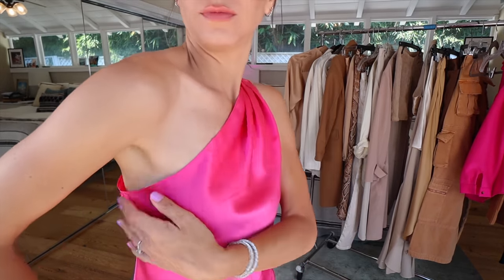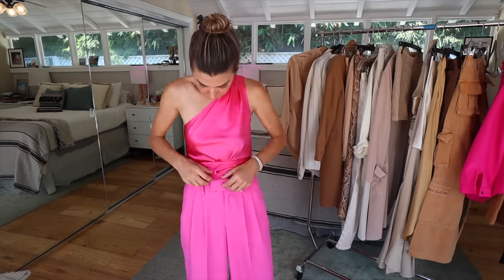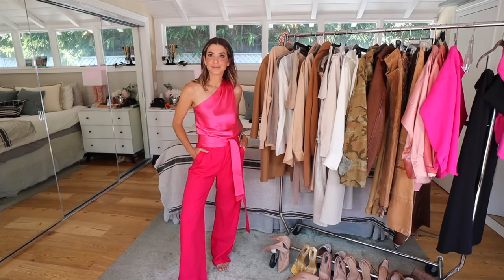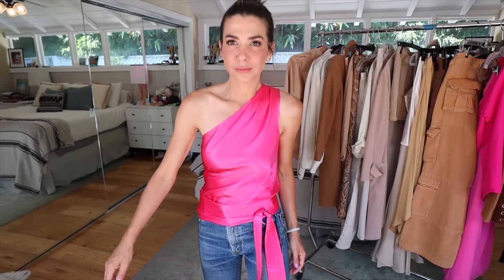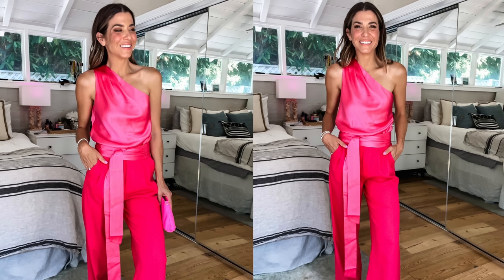This is a LilySilk off-the-shoulder top that comes with a matching sash. The first pink outfit had a cooler, almost blue undertone, while this top has more of a red undertone. The sash tied around the waist and hanging down almost reminds me of those pants with built-in sashes. The sash can be worn as a turtleneck, around the waist, to create a true waist or hip, or with jeans — a million different options. Bold colors can absolutely work for tonal dressing: it's really just about highlight, mid-tone, and lowlight.